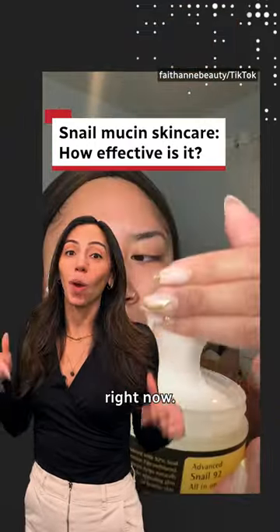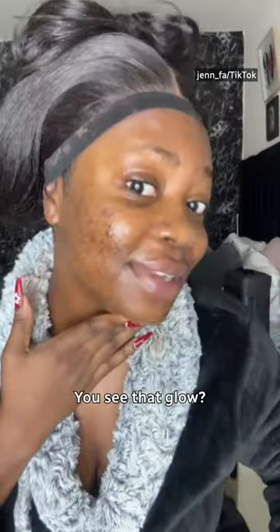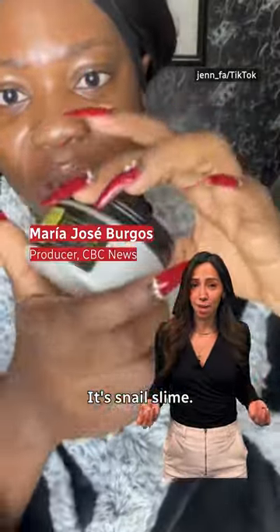You're looking at the hottest skincare product right now. This is snail mucin — from a snail! You see that glue? It's snail slime.